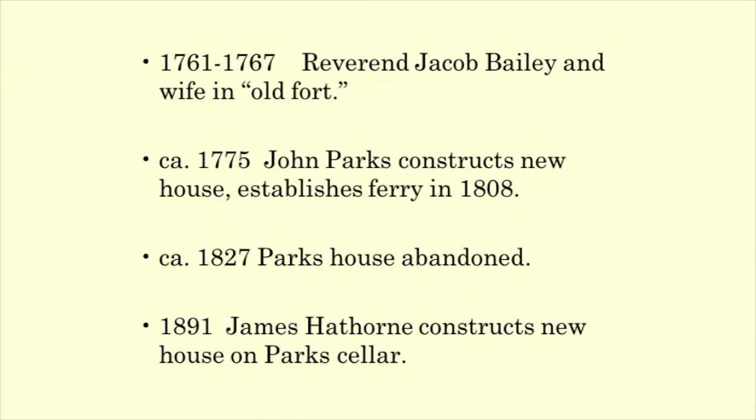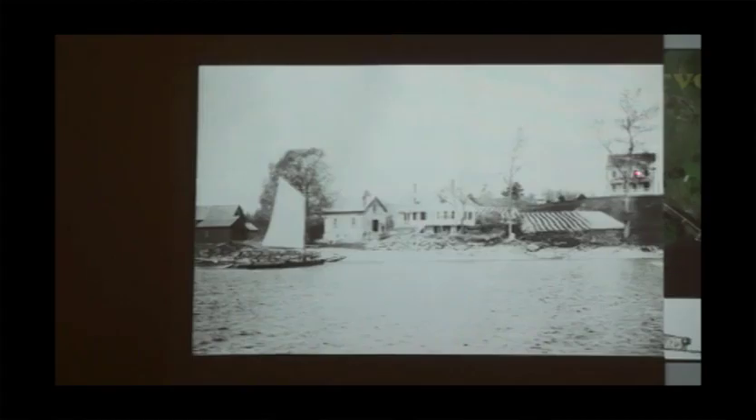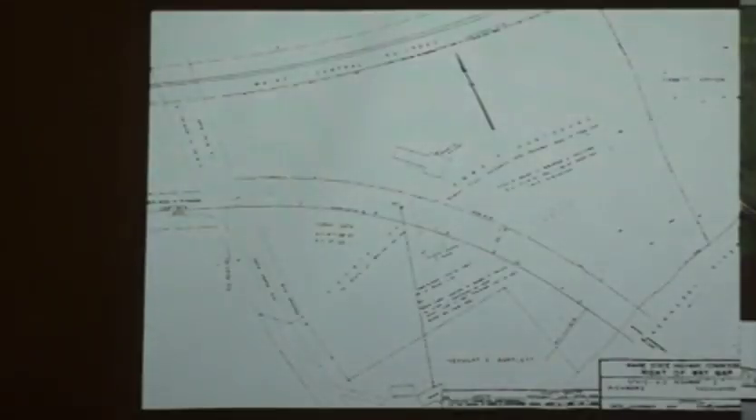In 1827, the Parks house was abandoned — may have burned or been abandoned due to land disputes. By 1891, James Hathorne built his new house on the old Parks cellar, supposedly within the site of the fort. By 1930, DOT was building the new bridge, and the house was later moved across the access road to the north side of Route 197. This DOT map shows the original location and then where they moved it right across the road.